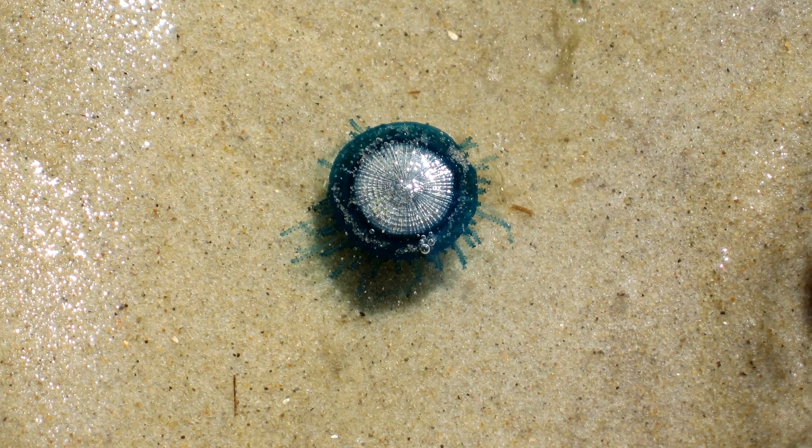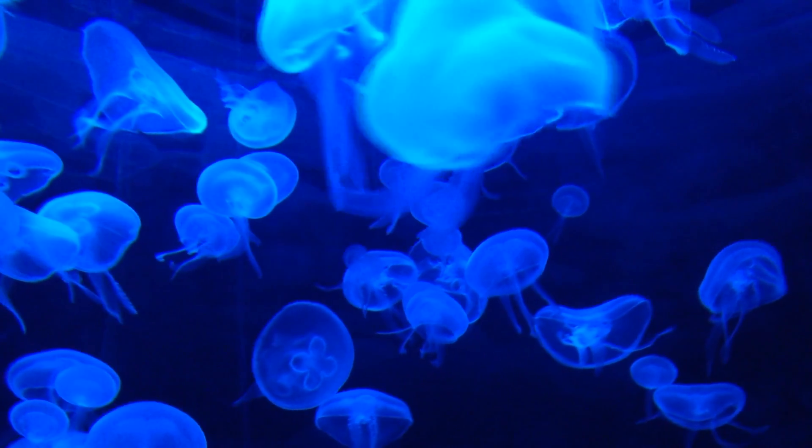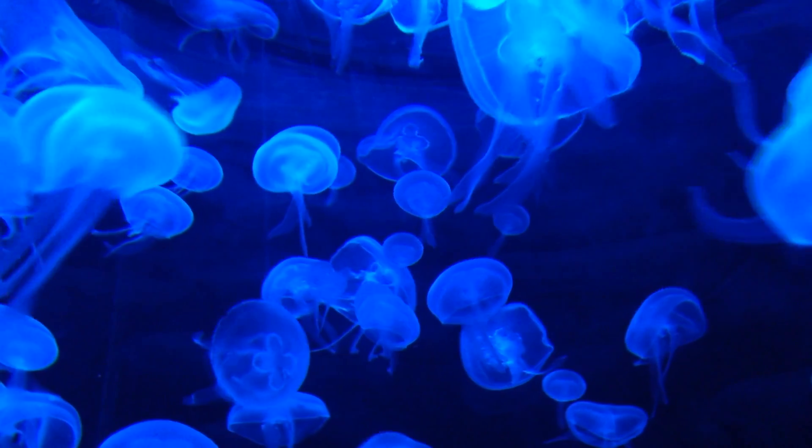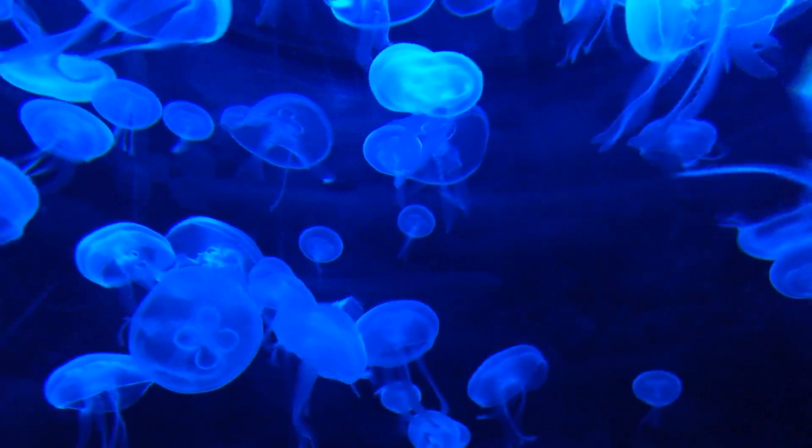Blue Buttons are marine animals that belong to the Cnidaria phylum in the animal kingdom. Although this phylum is also where jellyfish are grouped, and Blue Buttons seemingly look like round, flat jellies, they are not jellyfish.